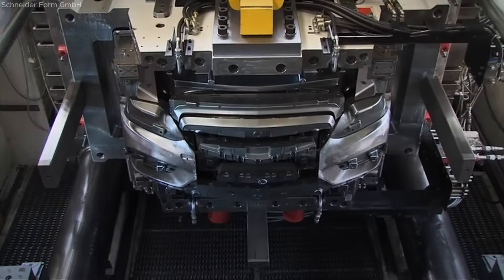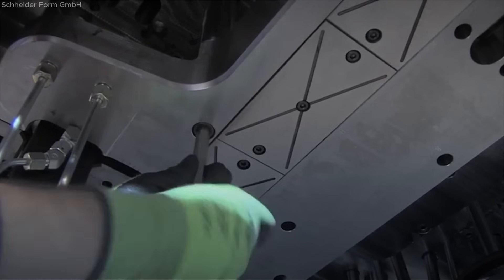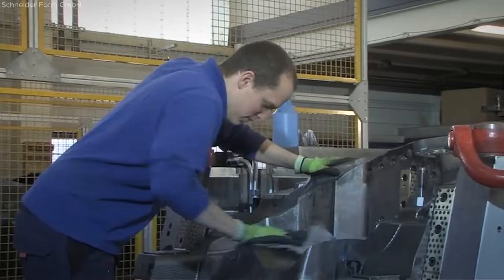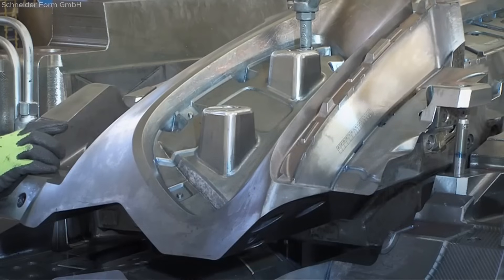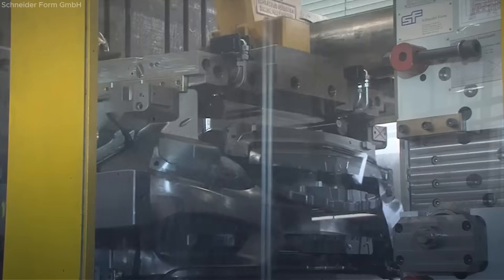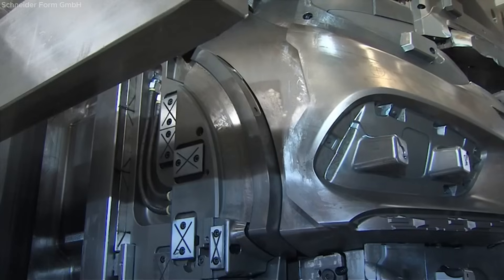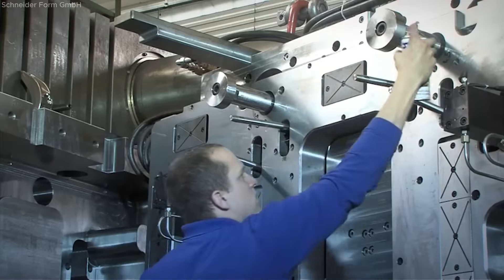The maintenance process begins with inspection on the injection molding machine, followed by preparing the core side by lifting the mold and loosening screws without disconnecting electrical, hydraulic, or cooling lines. Next, the head slider is removed by loosening the ejector rod screws, allowing crane-assisted removal without hose disassembly. Side jaws are then easily dismantled after removing the slide.